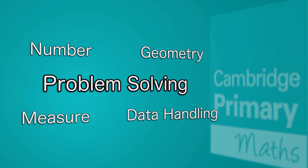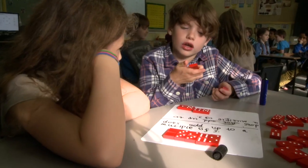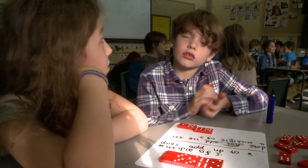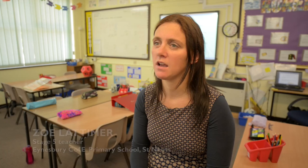Mathematics is all about problem solving. And so in Cambridge Primary Maths, problem solving is embedded throughout those four areas. Problem solving is really important in maths in terms of encouraging children to start to explain, to generalise, to reason, to justify.